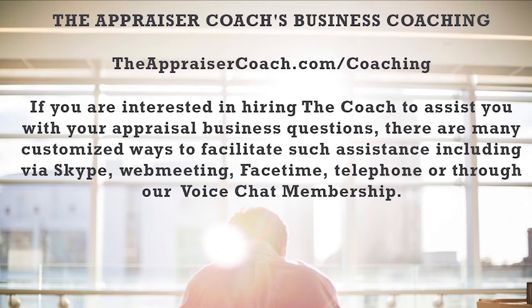Number one is Working RE Magazine. If you're not going to WorkingRE.com on a regular basis — it doesn't have to be daily, but I would say weekly — there are some articles on there that you are missing out on. Check them out at WorkingRE.com.